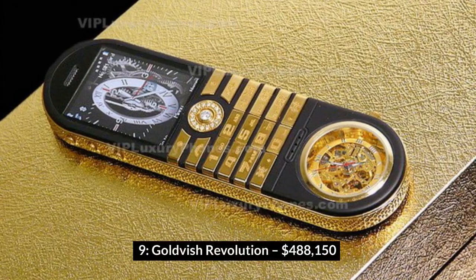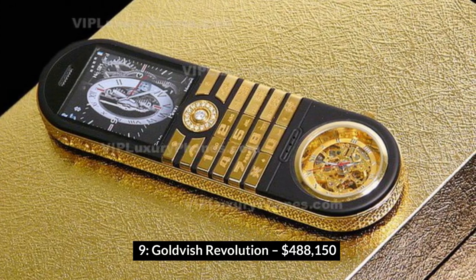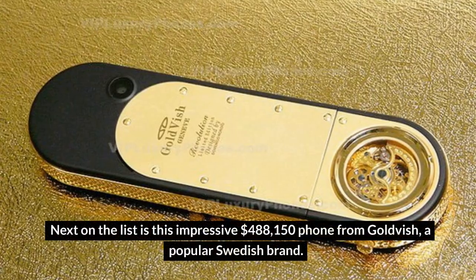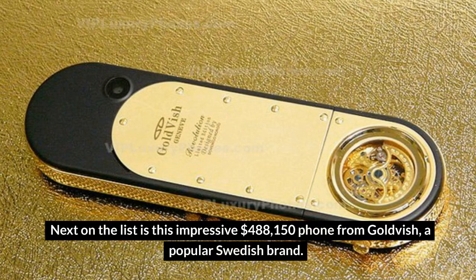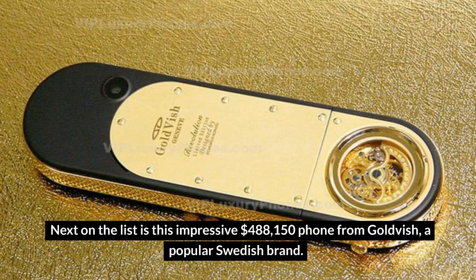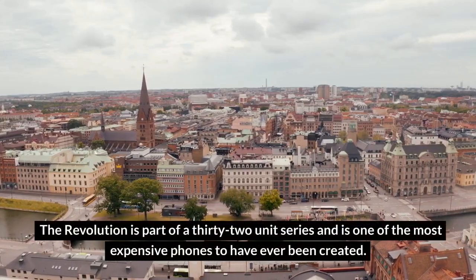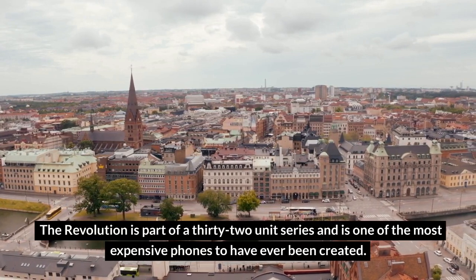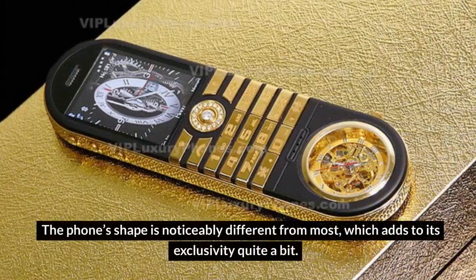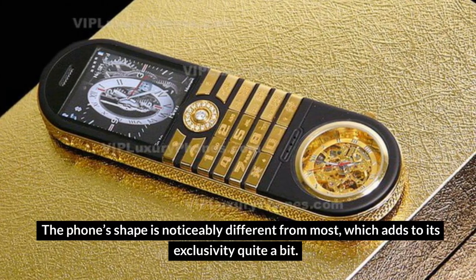Number 9: Goldvish Revolution – $488,150. Next on the list is this impressive $488,150 phone from Goldvish, a popular Swedish brand. The Revolution is part of a 32-unit series and is one of the most expensive phones to have ever been created. The phone's shape is noticeably different from most, which adds to its exclusivity quite a bit.